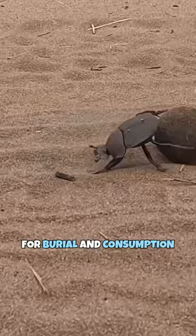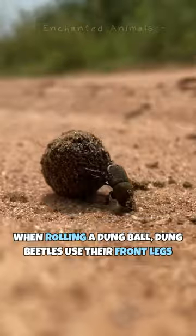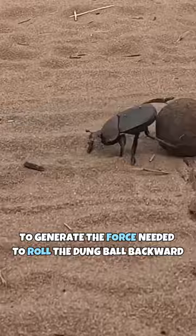The mind-blowing fact about these little guys is their super strength. Dung beetles can roll up to 50 times their own body weight. When rolling a dung ball, they use their front legs to push the body off the ground to generate the force needed to roll the dung ball backward, while their middle and hind legs step on the dung ball at the same time.